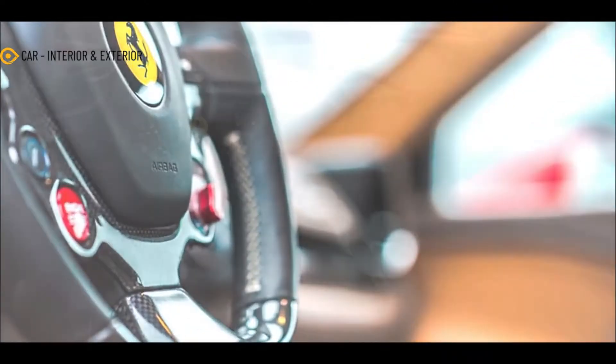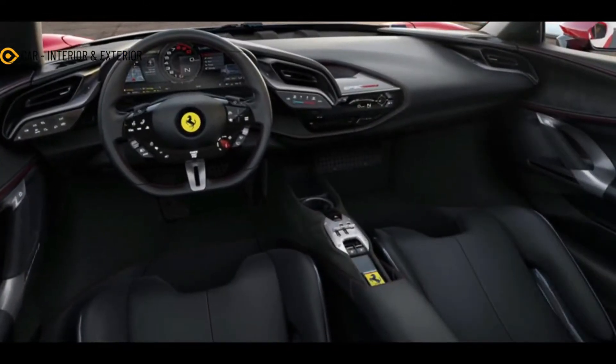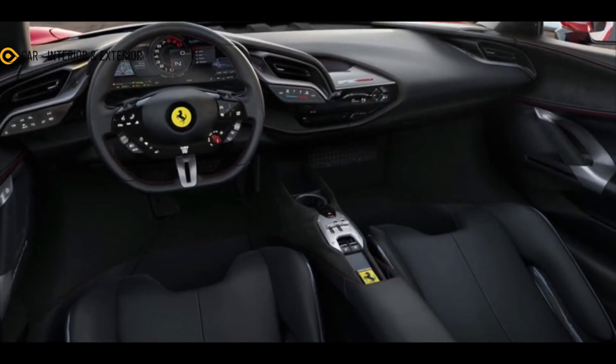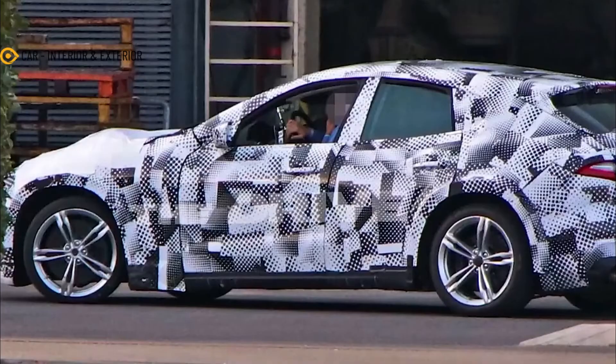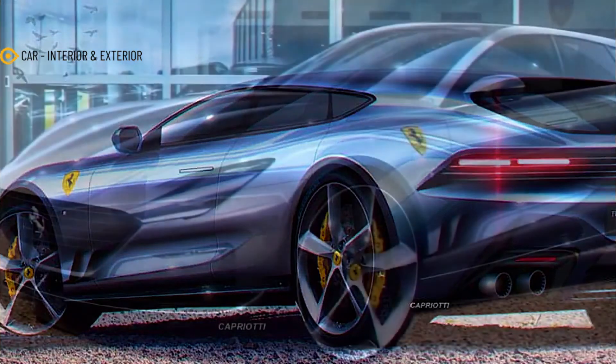However, the SUV will be Maranello's first series production model to have rear doors. It's not every day you see a Ferrari with such a generous ground clearance, which frankly will take some time getting used to. That said, let's be brutally honest and admit an SUV was inevitable — the fabled Italian brand can't just ignore a new revenue stream now that most high-end sporty brands have a sports utility vehicle.